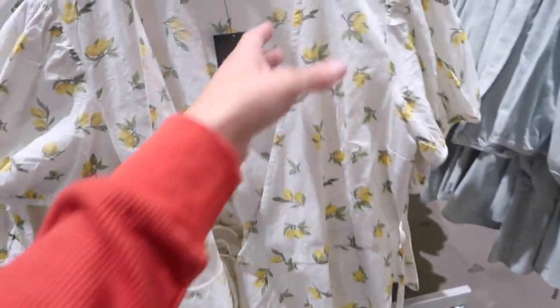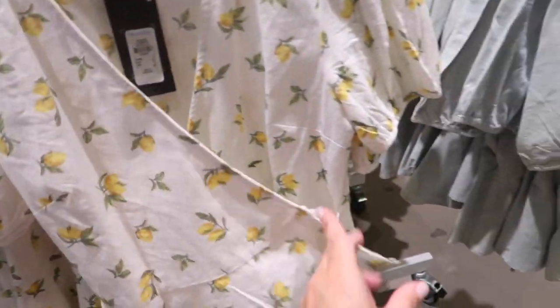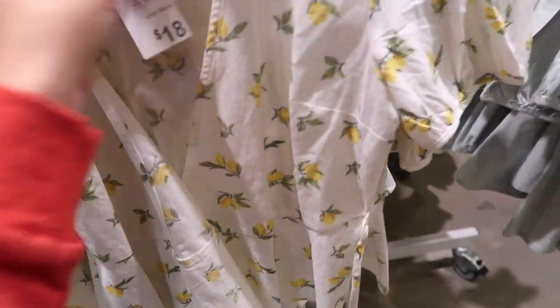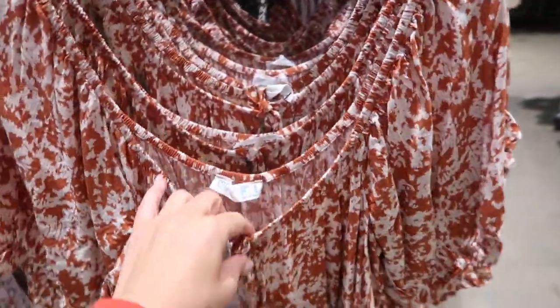In that same tweed print or fabric from the dress I'm seeing these little wrap tops — this one is a balloon sleeve, true wrap, little peplum at the bottom, eighteen dollars. Comes in the yellow lemon and also in the green.